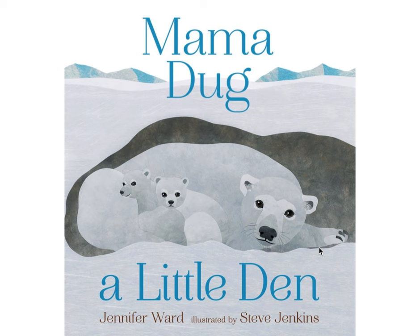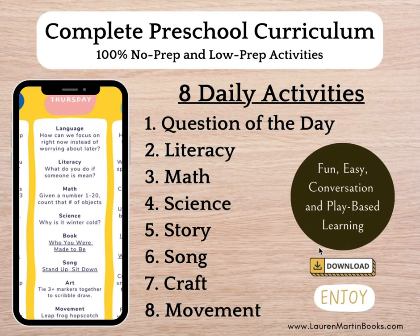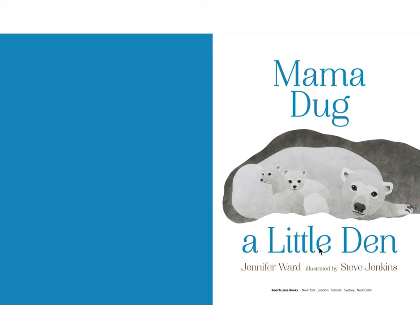Today we are reading Mama Dug a Little Den. For more learning activities, visit laurenmartinbooks.com to preview 180 days of preschool activities to teach every single kindergarten readiness skill in just a minute a day. Now let's read Mama Dug a Little Den by Jennifer Ward, illustrated by Steve Jenkins.